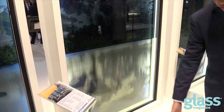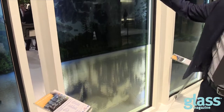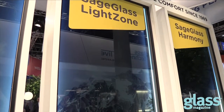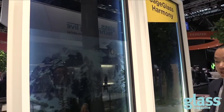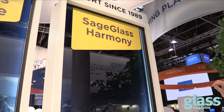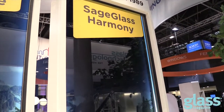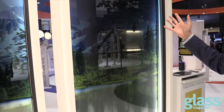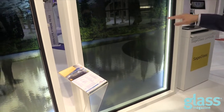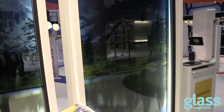So you're bringing in natural light on the bottom in this particular example, but you're blocking out that unwanted glare from the sunlight coming in. We've taken the goodness of both of these products and launched a brand new product here called SageGlass Harmony, which has a gradient effect from top to bottom and bottom to top. You also have the capability of tinting the entire panel, much like the classic SageGlass.